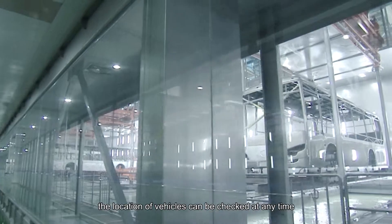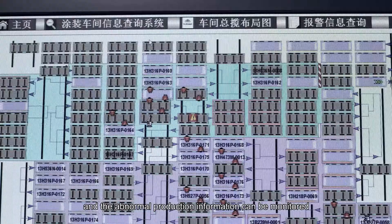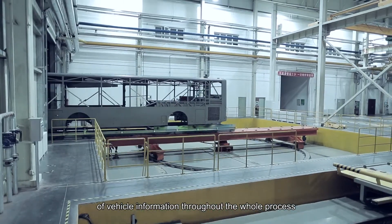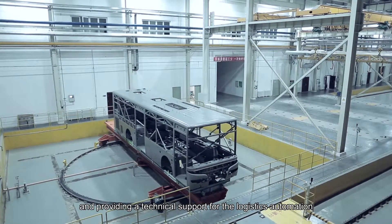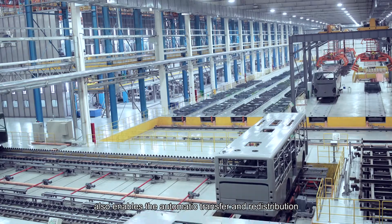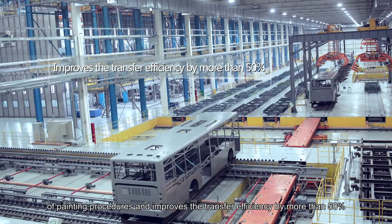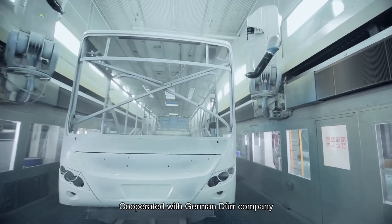The location of vehicles can be checked at any time and abnormal production information can be monitored, thus realizing automatic monitoring of vehicle information throughout the whole process and providing technical support for logistics automation. The RFID technology also enables the automatic transfer and redistribution of painting procedures, improving transfer efficiency by more than 50%.